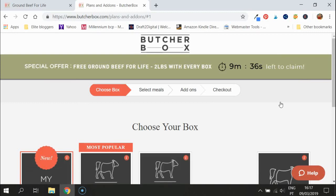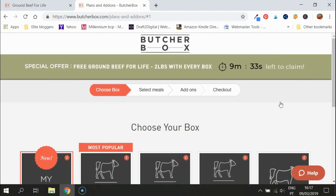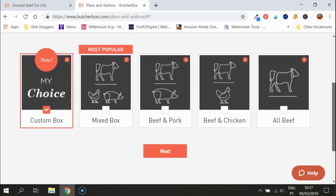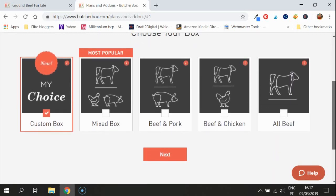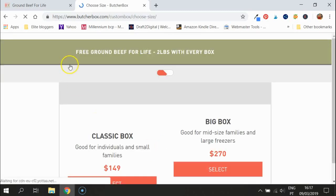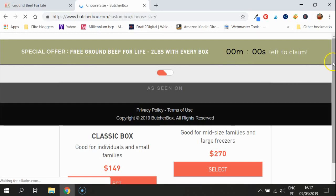It's delivered directly to your door, packed in dry ice and frozen solid, so you can throw it in your freezer and grab it whenever you fancy some meat. There are plenty of choices: a custom box, mixed box, beef and pork, beef and chicken, or all beef. I prefer the custom box because you get to choose exactly what you have.